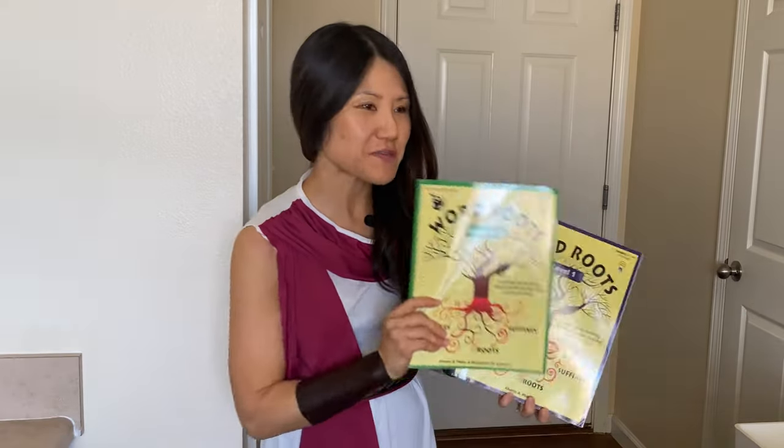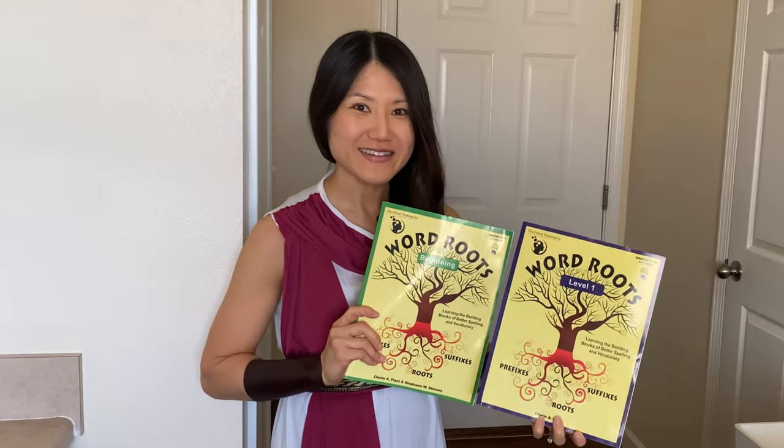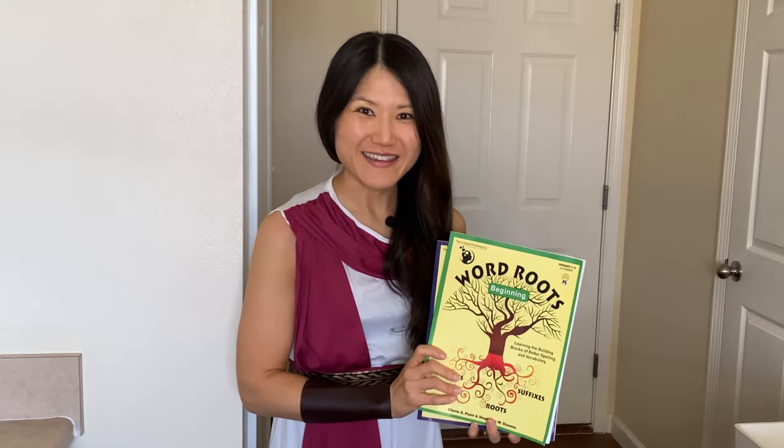Are you looking for a way to decode words and even improve on spelling? Well, in this video, I'm going to take you through Word Roots levels Beginning and Level One. So let's begin.